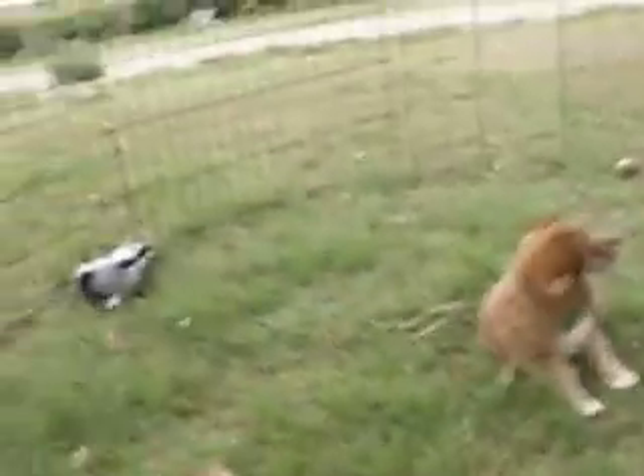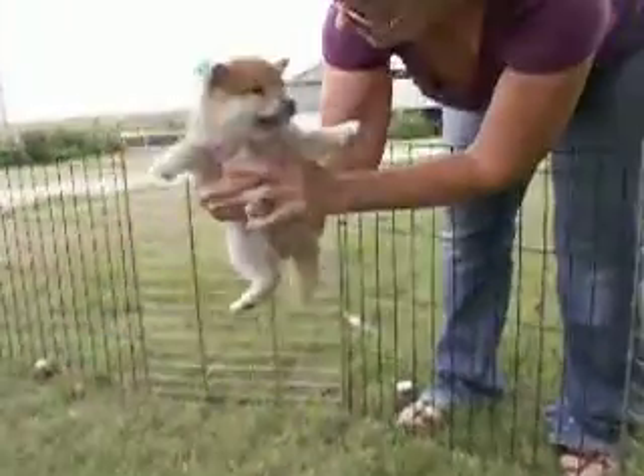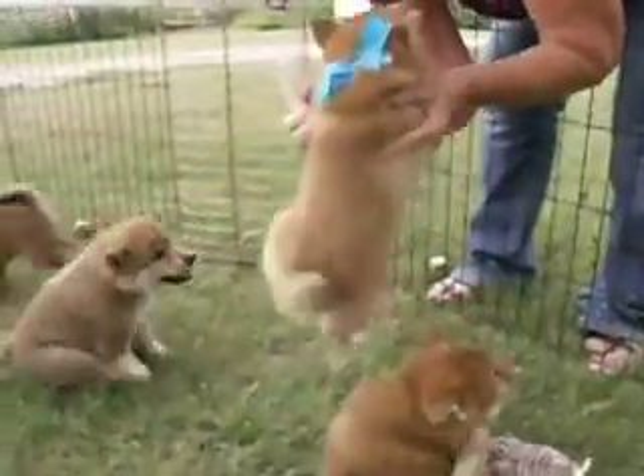We're going to go in birth order. So first we have Socky. He's in this blue bow, and he's going to Jonathan and Anna in Virginia.